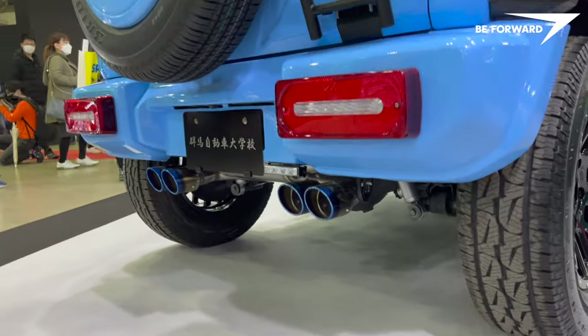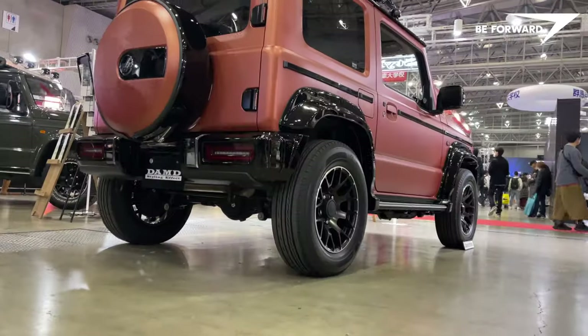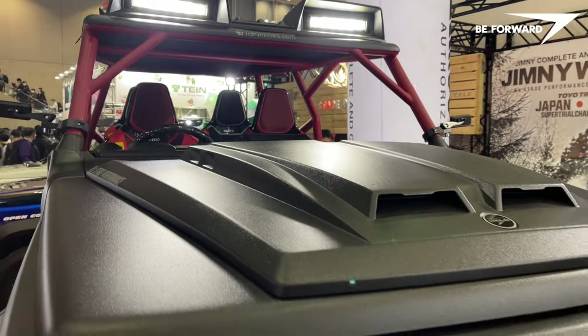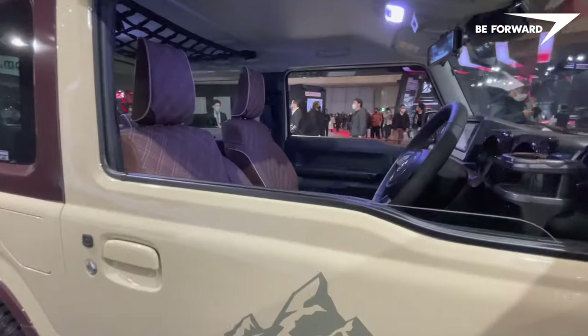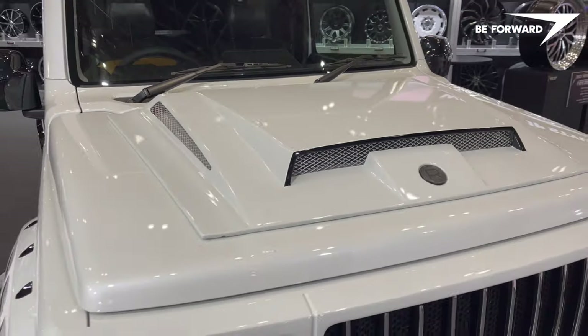From lifted suspension, aggressive tires, custom bumpers and flare fenders to sophisticated urban style — join us and be inspired as we take a glance at some of the most impressive transformations that took this great little SUV to the next level.